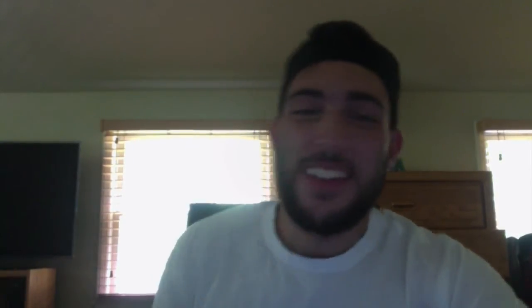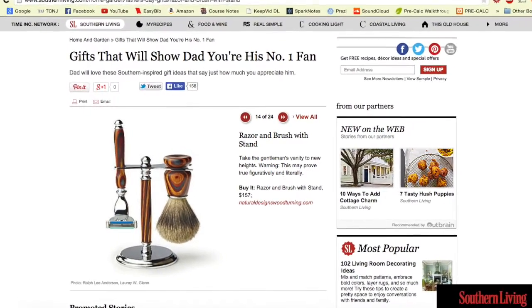Number four, the razor and brush stand. This is basically a typical dad gift, because men have facial hair. It's an old style type of razor, and it comes with a little brush thing so you can brush off your face and make it feel like you're in the old days. It's a cool little gift with a nice woodgrain design — just a unique thing that your dad might find very useful.